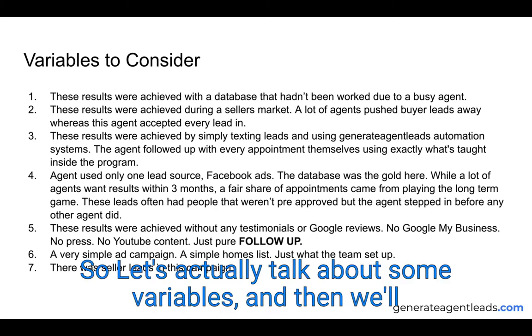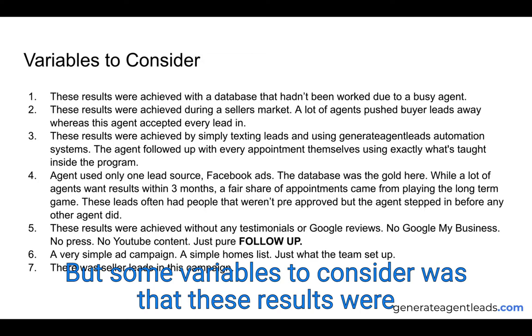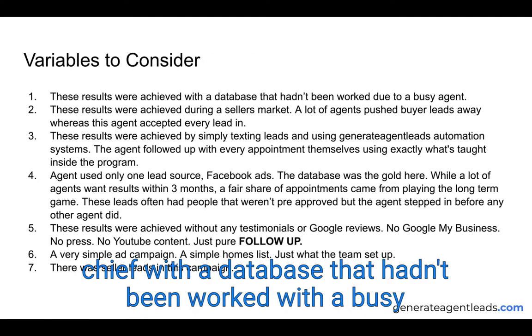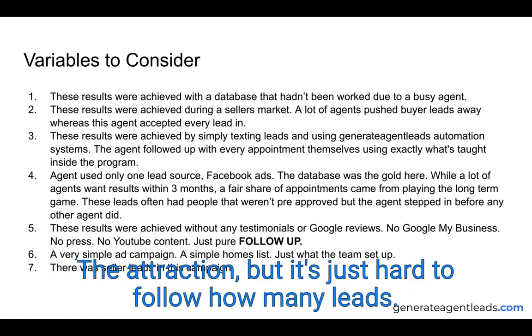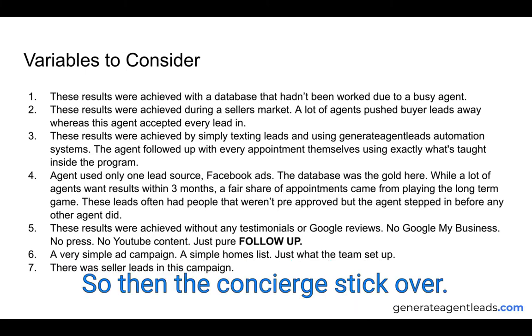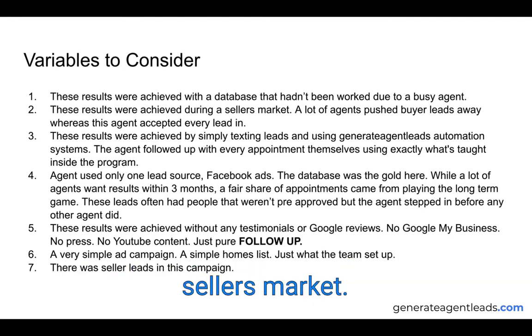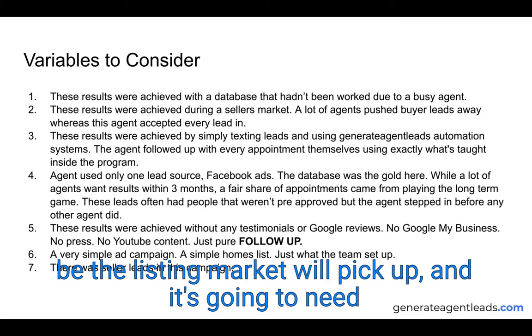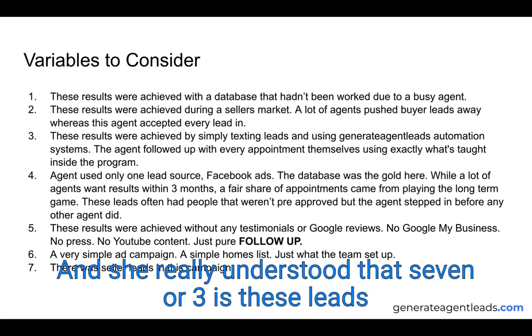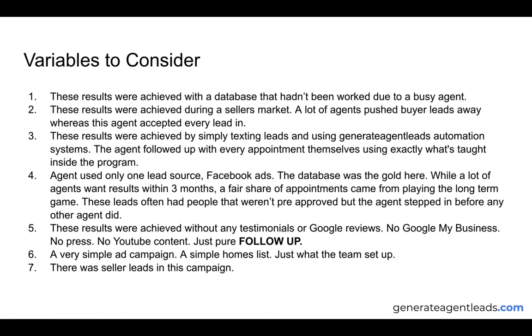Some variables to consider: these results were achieved with a database that hadn't been worked by a busy agent. The agent came on and she was really busy and needed someone to follow up her leads — there was traction but it was hard to follow up that many leads, so the concierge took over. The second variable is that these results were achieved during a heavy seller's market. A lot of agents pushed away buyer leads, but this agent accepted them, knowing the listing market would pick up and she'd have ready-to-go buyers.